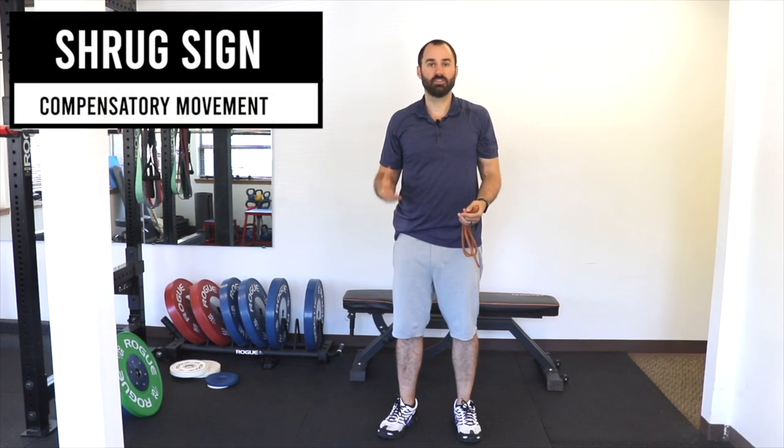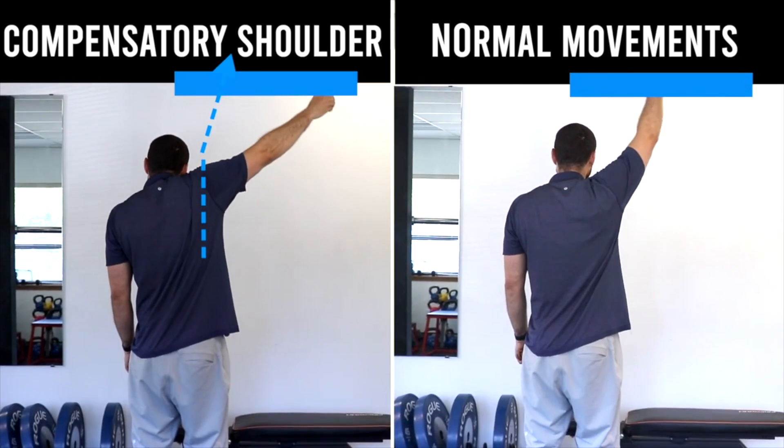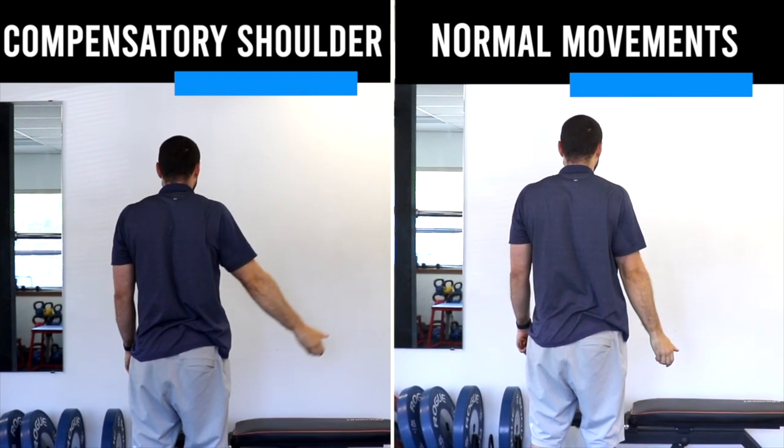Another thing to note with this condition is the shoulder shrug sign. As the ball and socket gets tight, people will elevate their shoulder as a compensatory movement. When raising the arm normally the shoulder stays down, but with frozen shoulder people shrug the shoulder up to compensate for the lack of range of motion.